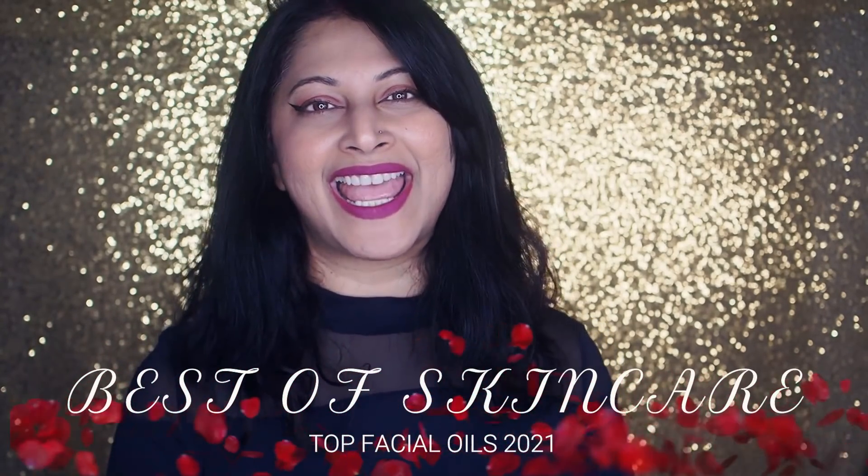Hello beauties, welcome back to my channel. Happy New Year guys, and today we have another best of skincare series. We are continuing with what I left off last year, and today we are going to be talking about facial oils. I hope that this year — 2022 — will be a lot more kinder to all of us, and I just hope it will bring you all the success, happiness, and most importantly good health for you and your loved ones.